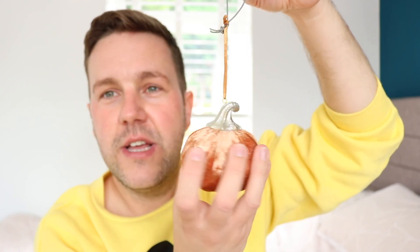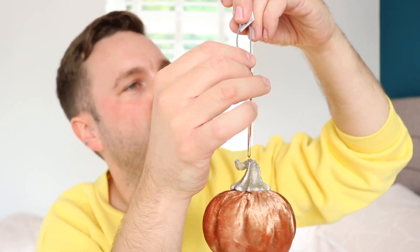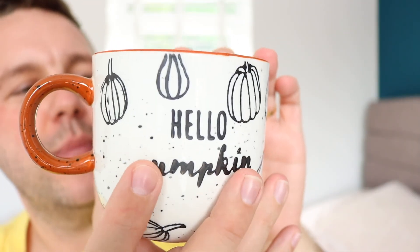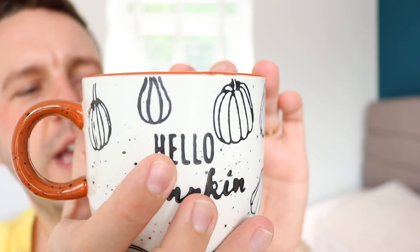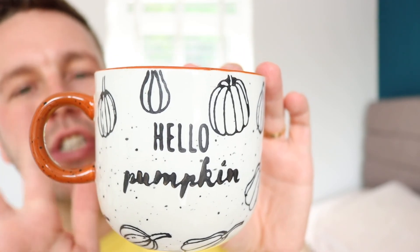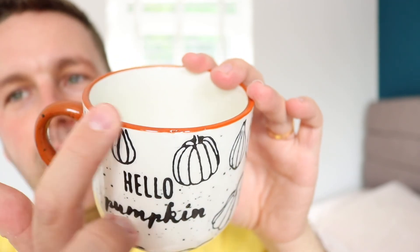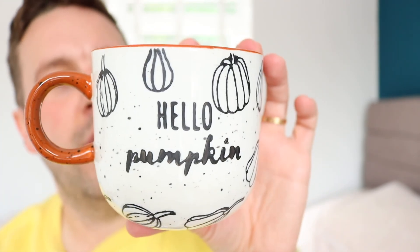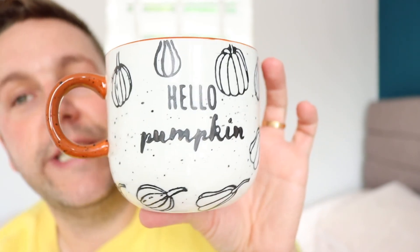I literally forgot I ordered this one also from Next. On the website, they actually have it hanging on a door handle. This was £5 — very cute, like a satiny kind of texture, and on the top it's actually silver glitter. Not really a fan of glitter, but I just thought it was cute — and it's a pumpkin, so what's not to love? Last but not least, I ordered two of these 'Hello Pumpkin' mugs from Next. The writing and the pumpkins have almost a rough texture, which is really nice.